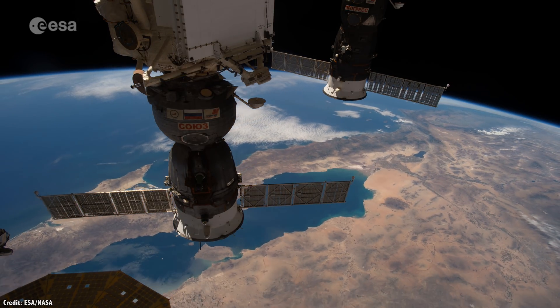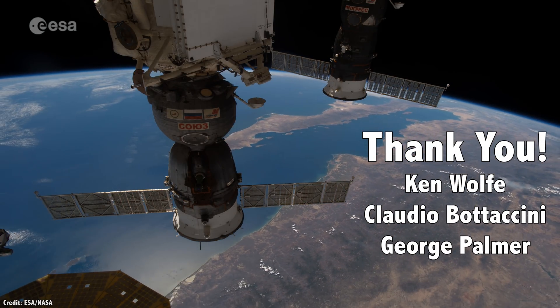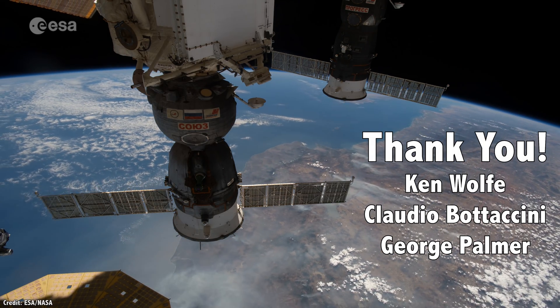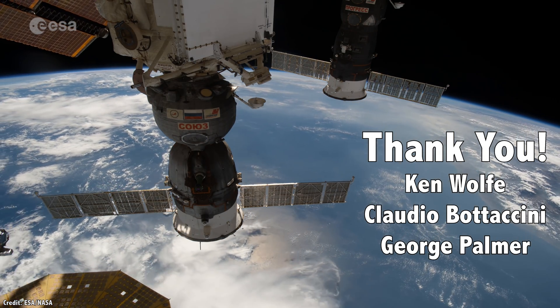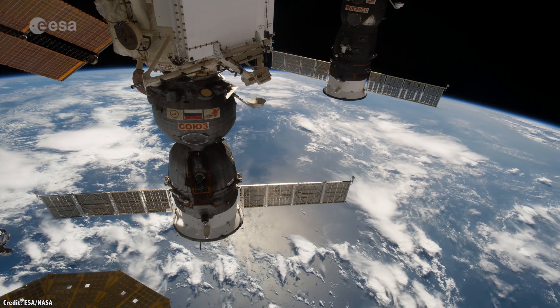We'll get to that in a second, but first I'd like to thank Ken Wolf, Claudio Botticini, George Palmer, and the rest of our 800 patrons for their generous support. They contribute so that you can see these videos, and we can make them freely available to anyone who wants to learn about space. Join our community at patreon.com/universetoday and get in on the action.